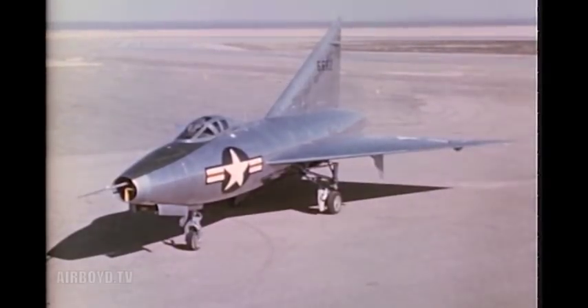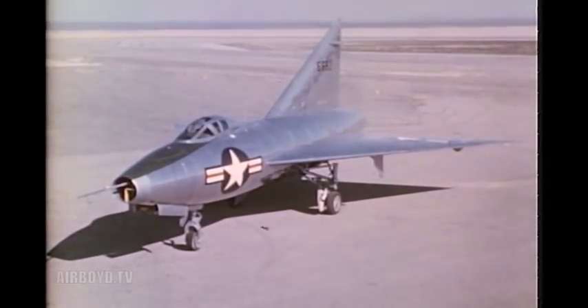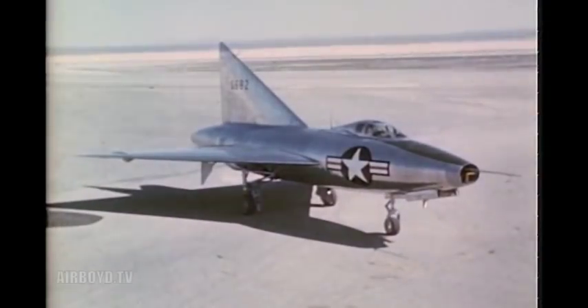Numerous tests of models in wind tunnels and in free flight have confirmed these conclusions. Full-scale confirmation, however, is essential. The Model 7002 airplane was constructed to obtain these full-scale data. It has a 60-degree delta wing and a similar vertical surface. The airplane is powered at present by a single J33A-23 jet engine with 5,400 pounds thrust for takeoff.